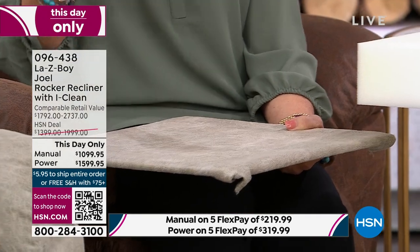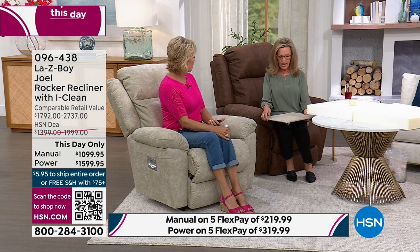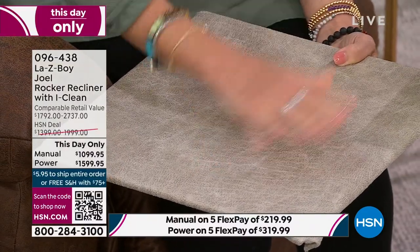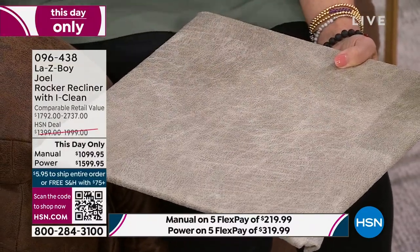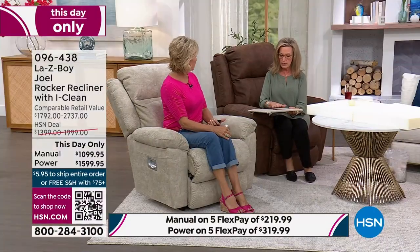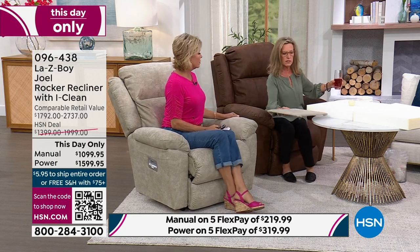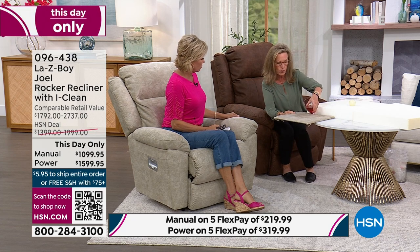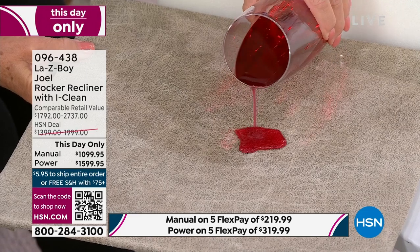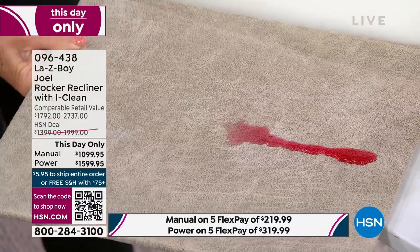iClean is so tightly woven, and then the fabric is immersed in a family-friendly solution that actually encapsulates every fiber. It's not a spray you can buy at a big box store that rubs off — this is inside the fabric and it stays there, making it a liquid-resistant fabric. Here's the cranberry juice demo — it moves around the surface without soaking in.